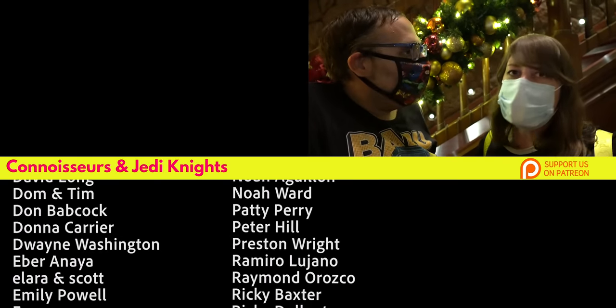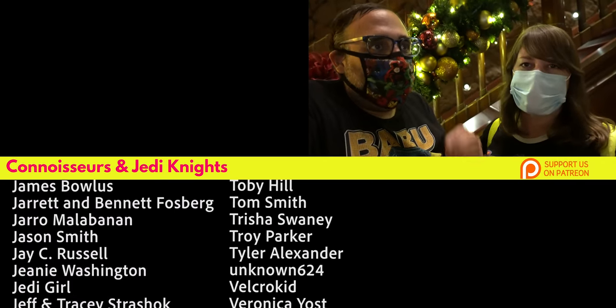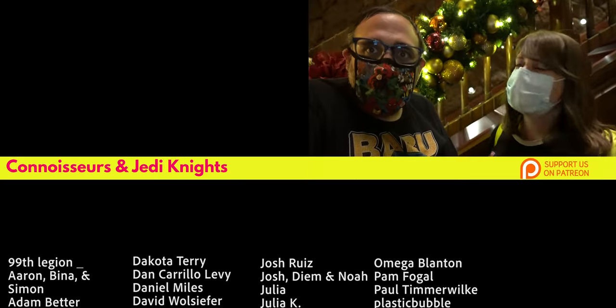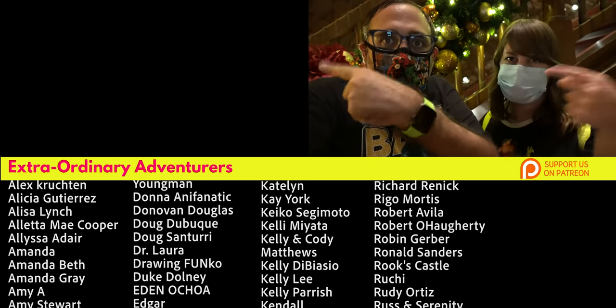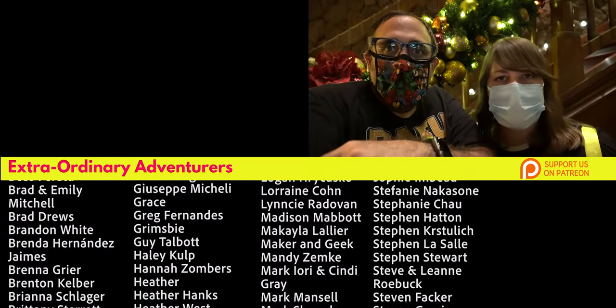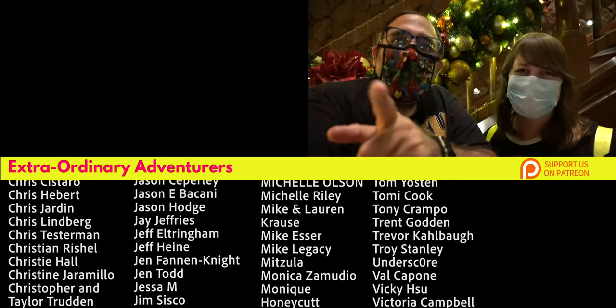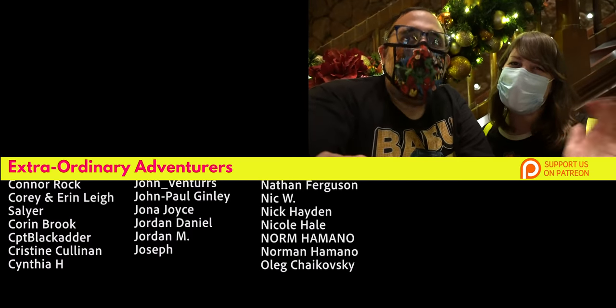I don't know about you Peter, but I am stuffed. If you want to see more of our coverage from Disney's Aulani and Hawaii itself, we'll put the playlist right over there — check it out. We eat so many things and do so many things, you're not going to want to miss it. You should probably subscribe too while you're at it. Thanks for watching guys, we'll see you on the next adventure.